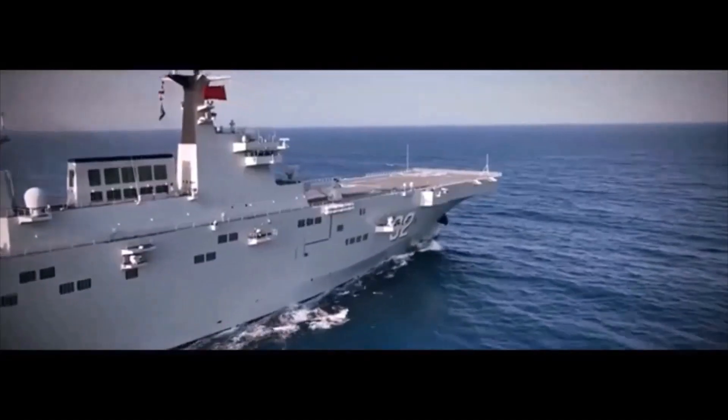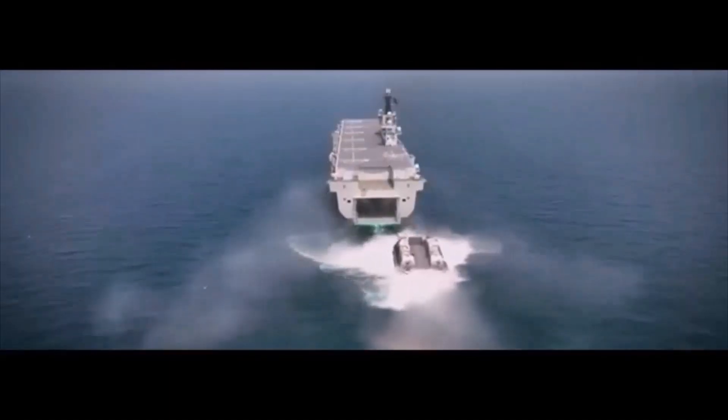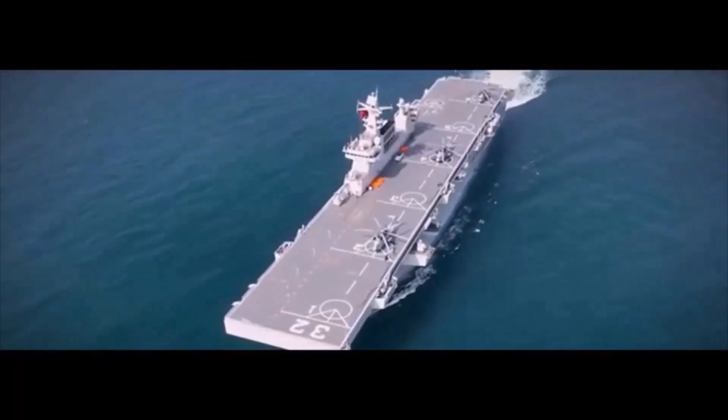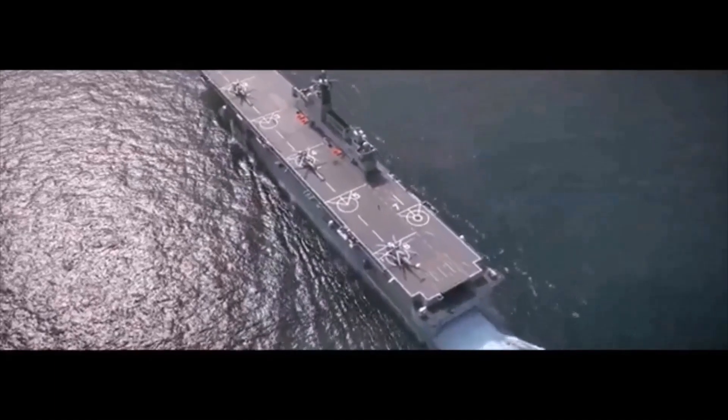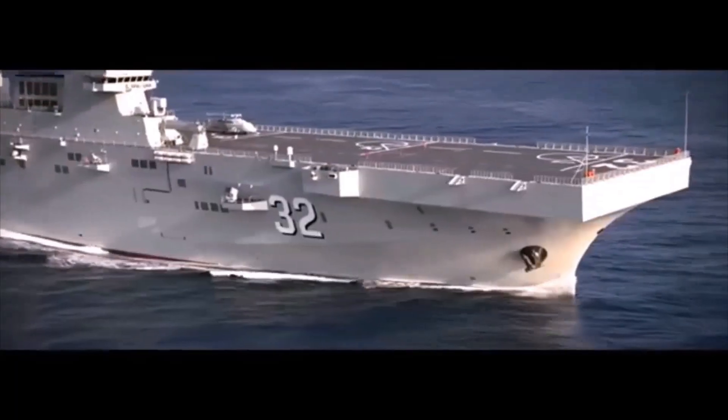Its primary role is to get troops ashore and quickly, primarily by air cushion vehicles and rotary-winged aircraft. This briefing will look at the deck layout and other characteristics of the ship and provide an assessment of its likely capability parameters and operational environment.